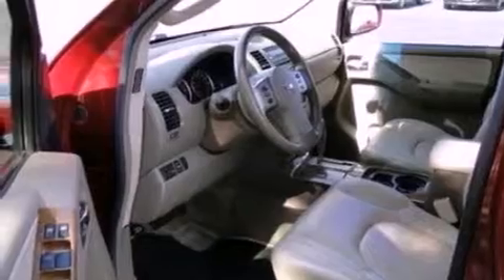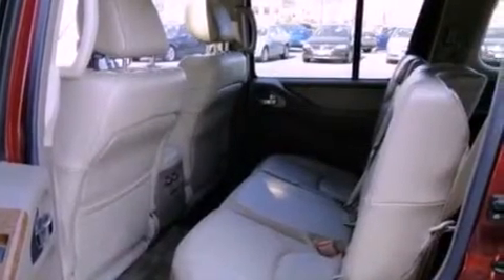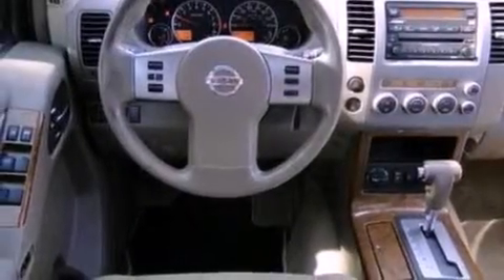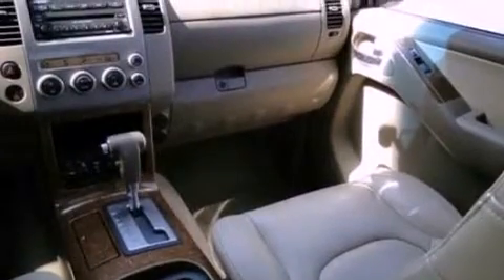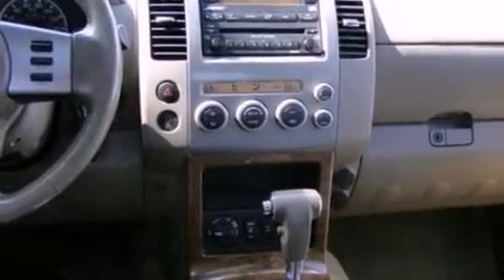The following features are also included: cruise control, full power accessories, a trailer hitch receiver, automatic locking wheel hubs, a 4-wheel independent suspension, a security system, a chrome grille, an anti-lock braking system, privacy glass, and an auxiliary power outlet.